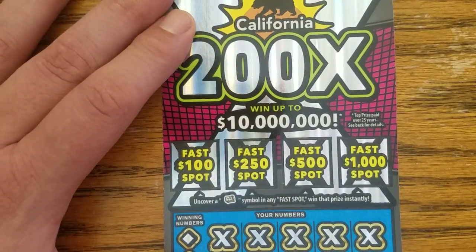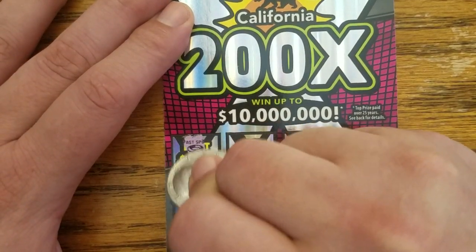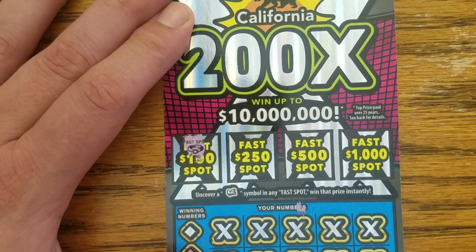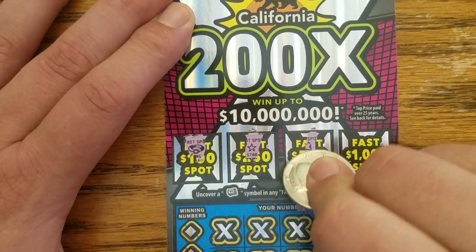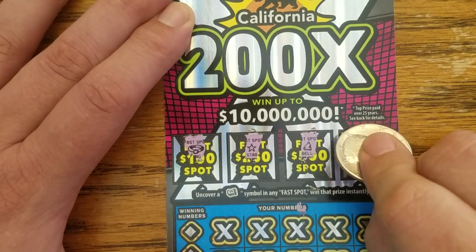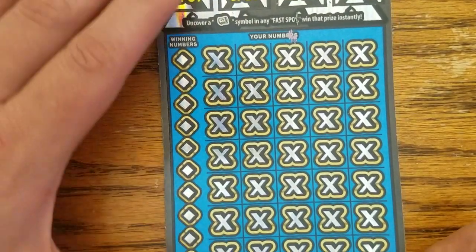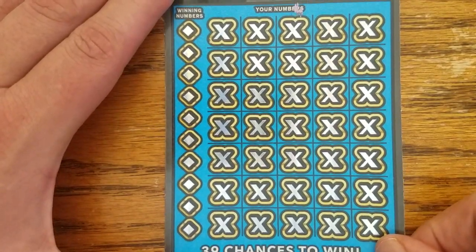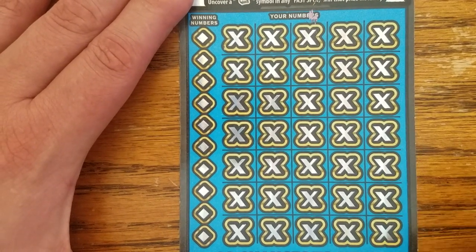Let's try to win a fast spot. We got the dog collar, the fake win, the nasty lump makes an appearance, and the reading rainbow.